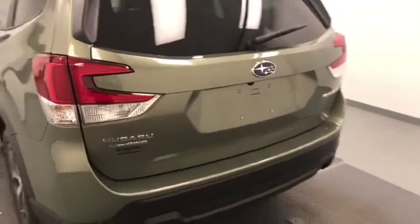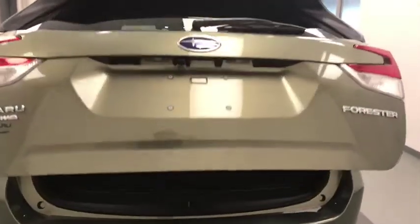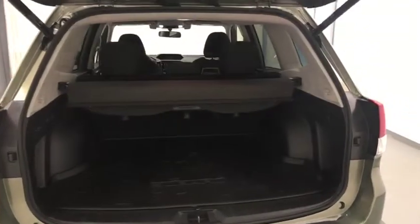Moving on to exterior features, we have a roof rack, alloy wheels, rear parking assist, backup camera, remote trunk release, power hatch, cargo cover, and more cargo space.